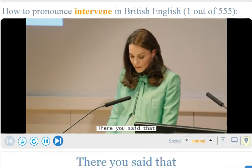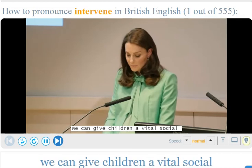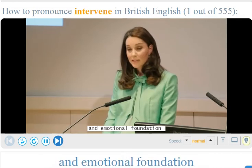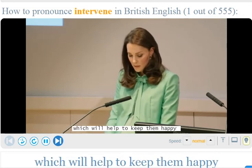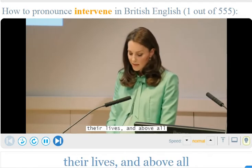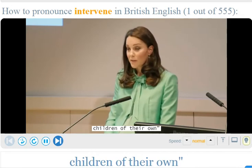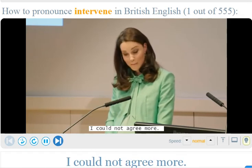You said that if we intervene early enough we can give children a vital social and emotional foundation which will help to keep them happy, healthy and achieving throughout their lives, and above all equip them to raise children of their own. I could not agree more.